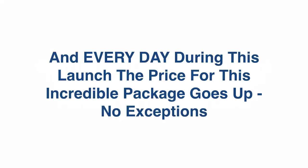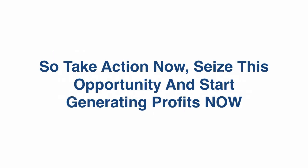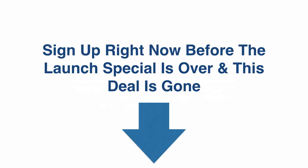Sign up for this package right now and take Web Agency Fortune to the next level. Fair warning though: this deal is only good during this launch special, and every day during this launch the price for this incredible package goes up — no exceptions. Of course, you're also covered by a rock-solid, no-questions-asked money-back guarantee. So take action right now, seize this opportunity with both hands, and start generating profits immediately. Sign up right now before this launch special is over.